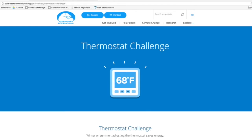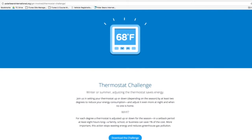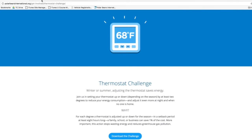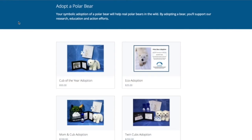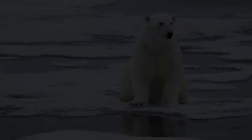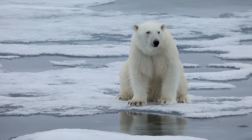Thank you for all these great questions. On International Polar Bear Day, we hope that you'll join us in bundling up for polar bears by taking the thermostat challenge. Just lower your thermostat one or two degrees to save energy for polar bears, and then make it a habit. Share your photos on our social media sites of how you've bundled up. You could also make a donation or adopt a polar bear to support our work. Together, we can sustain a future for polar bears and their sea ice home.